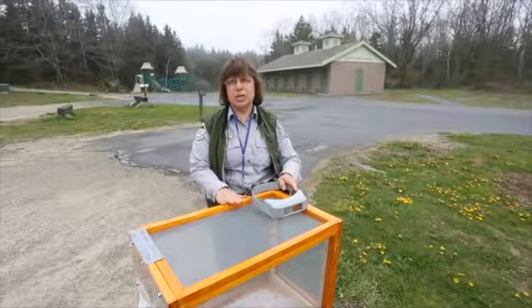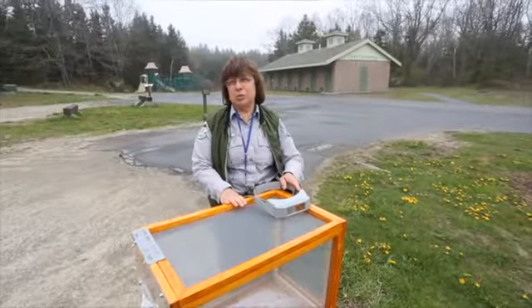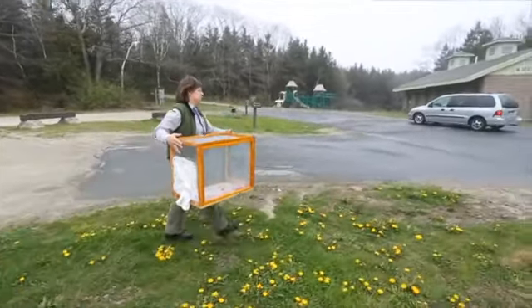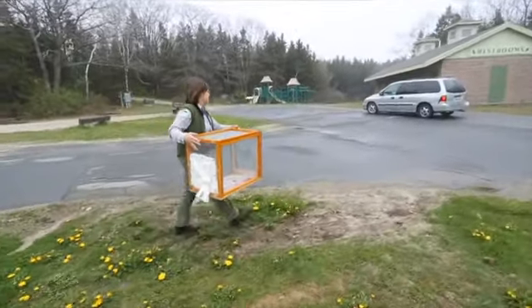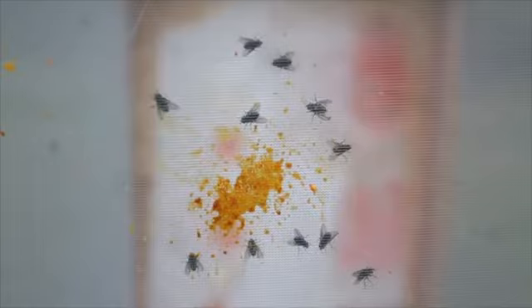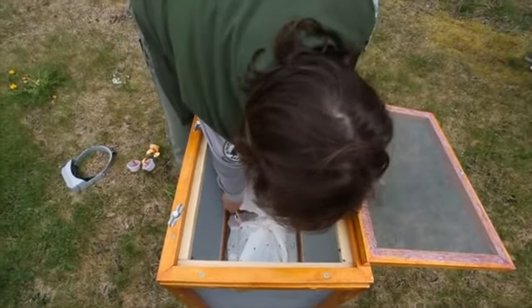I'm Charlene Donahue. I'm a forest entomologist with the Maine Forest Service at Two Light State Park in Cape Elizabeth, and I'm here today releasing parasitic flies that will be feeding on the winter moth caterpillars in an attempt to bring the winter moth problem under control.